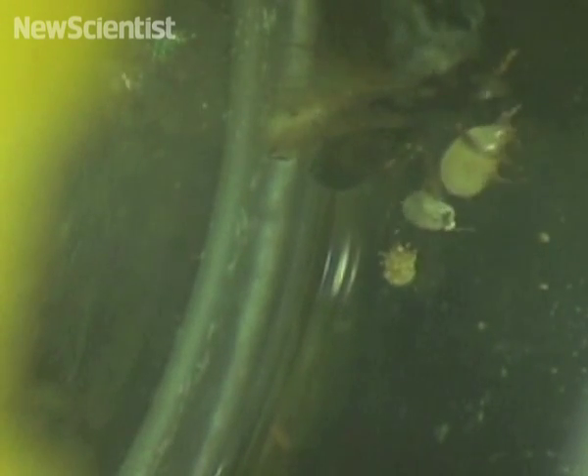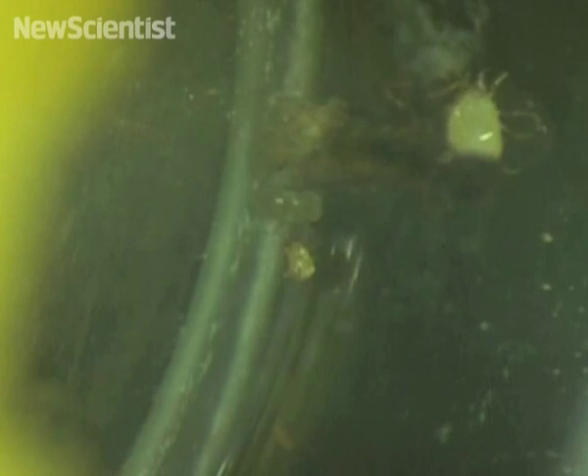If a parasitic wasp approaches a cavity, the mites will attack it. More mites means a higher kill rate. Ten mites were guaranteed to kill a parasitic wasp, while a plucky band of six mites had a success rate of seventy percent.